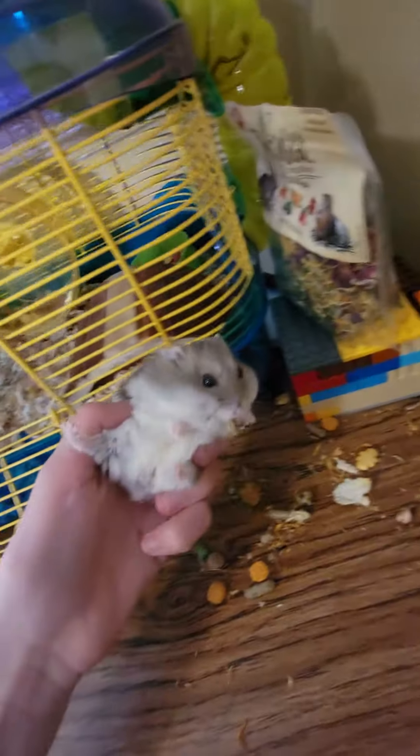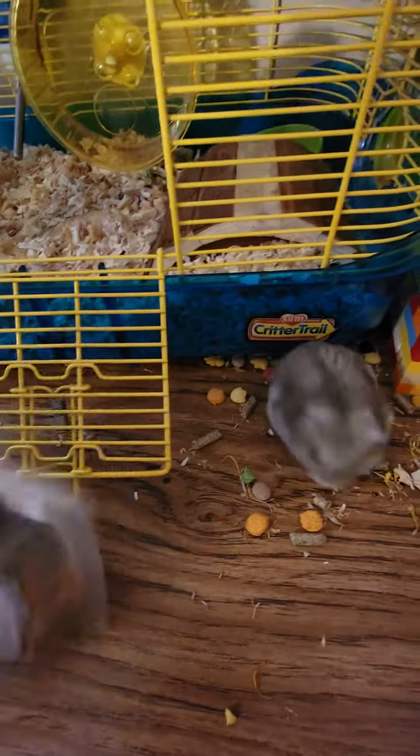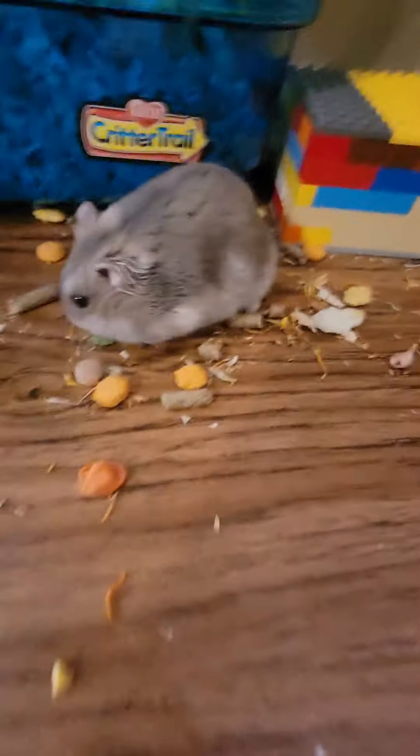This wild hamster really loves his food. His favorite food is the carrot. And he comes across the carrot.